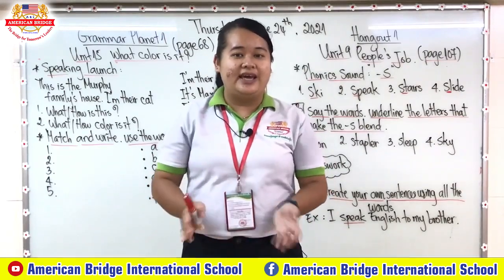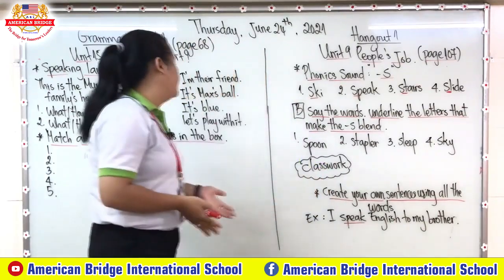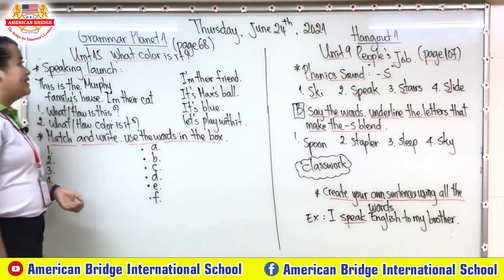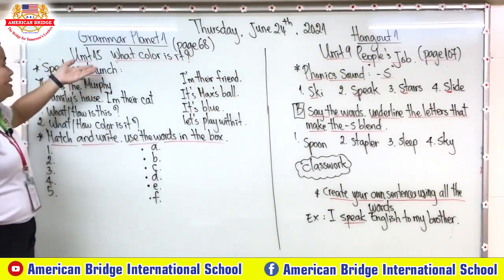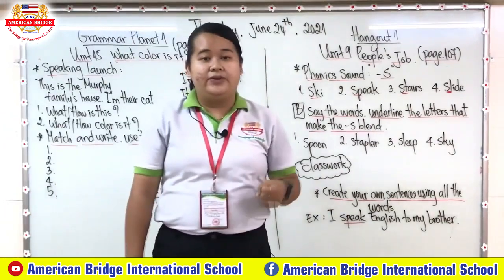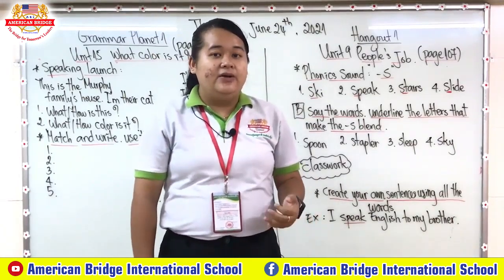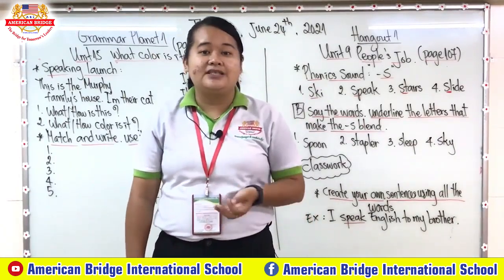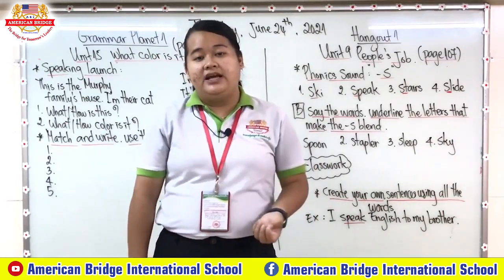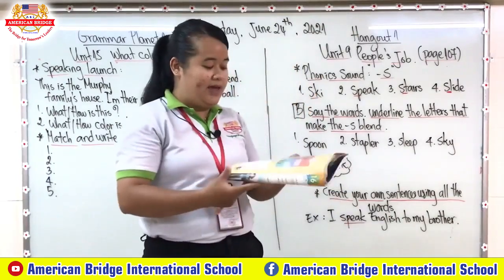For today our lesson is focused on Grammar Planet 1, on page 68. If you continue our lesson you need unit 15. Does everyone remember our grammar that we use with 'what' and 'how'? Can you give me some examples of 'what' and 'how'? Now let's move to our lesson for today on page 68.